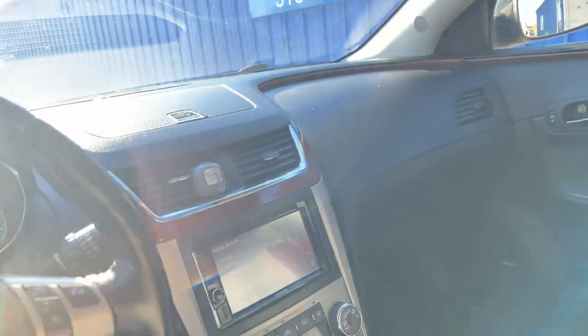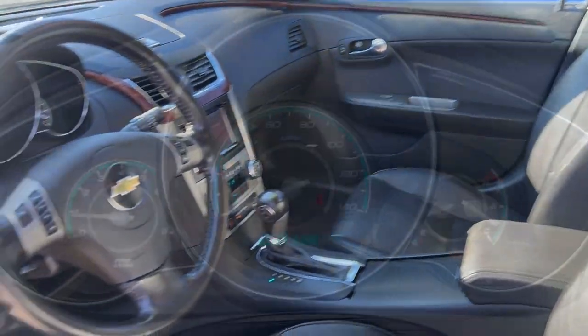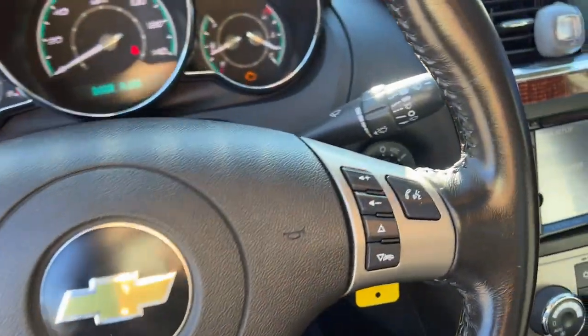These are just some of the great options this vehicle comes with: keyless entry, navigation system, sun/moonroof, heated mirrors, and satellite radio.